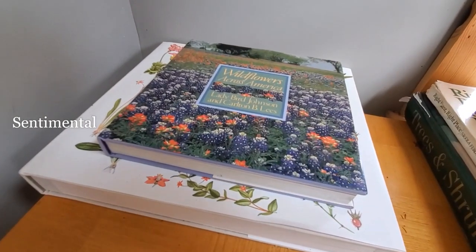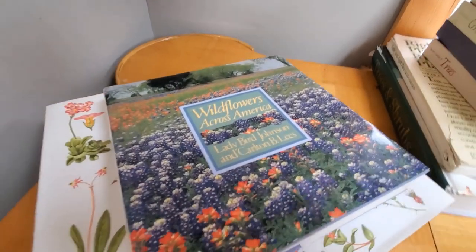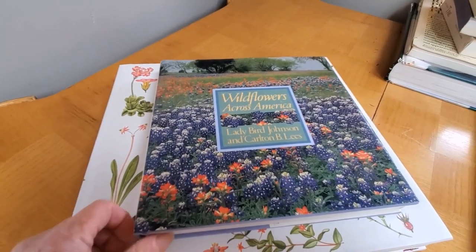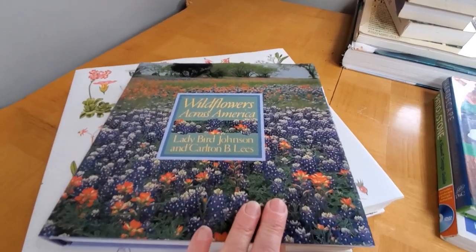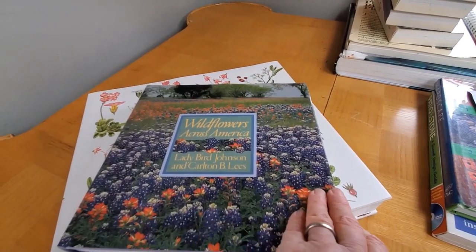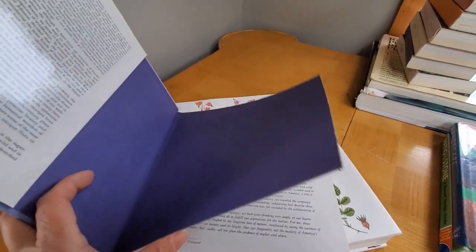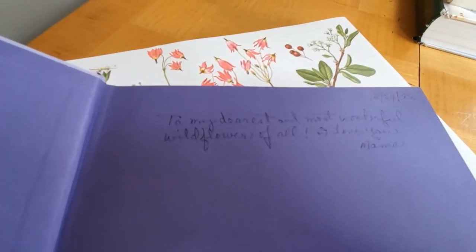These two books are treasures to me, and I want to talk about when a book becomes a treasure. If you are giving a book to someone as a gift — which is partly the reason why I made this video, to help people select books as a gift — remember that you have the ability to extend your love to them through an inscription or a message of encouragement. My mother gave me this book when I was first gardening, and her inscription in the front was so dear, and I read it especially when I miss her. It says: 'To my dearest and most wonderful wildflower of all, I love you, Mama.'